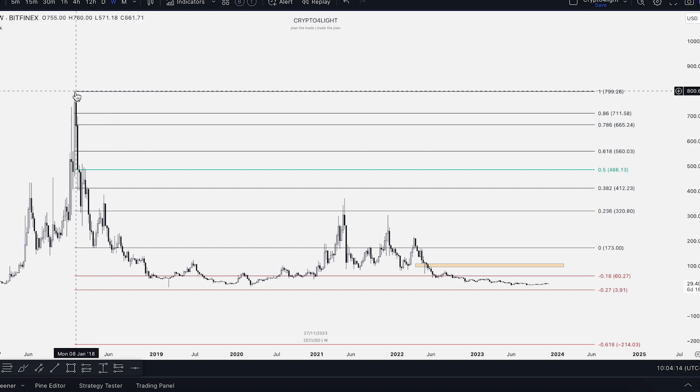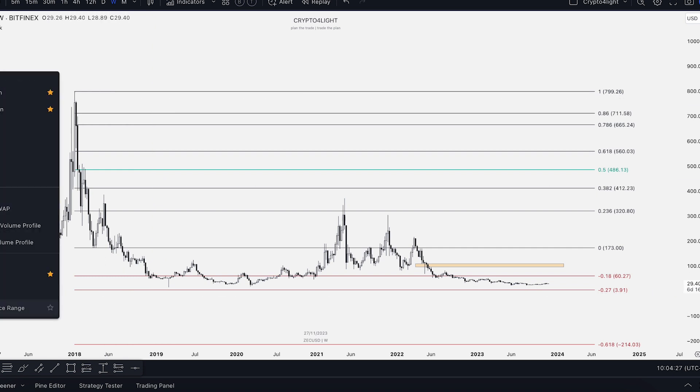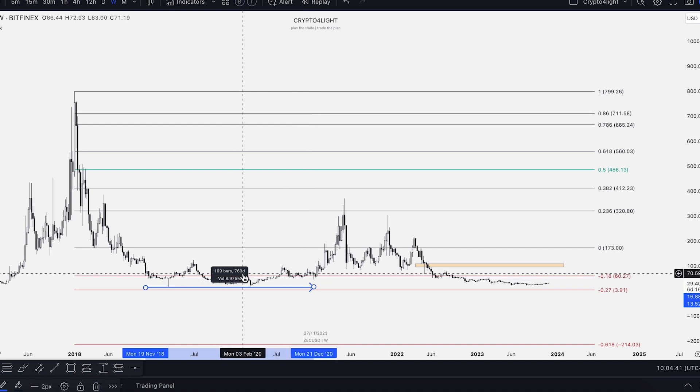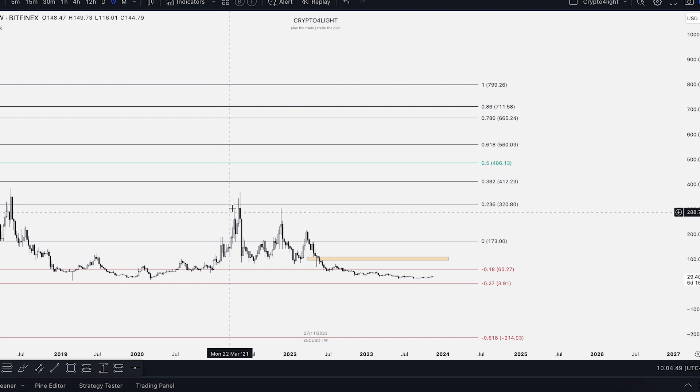The high was around 799, then it dropped down, found support, and bounced. We came into the 0.27 zone. We tested it here — that's between the 0.18 and 0.27 levels. To finally exit this zone, we spent 763 days here. Then we only touched the 0.23 low by FIB.